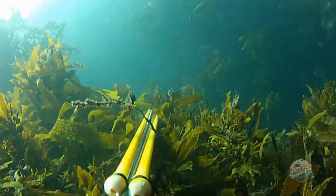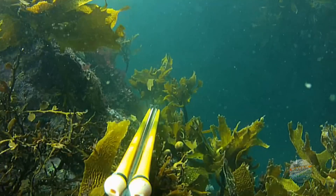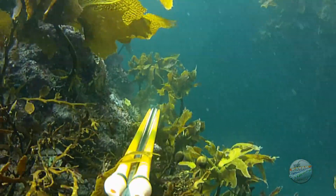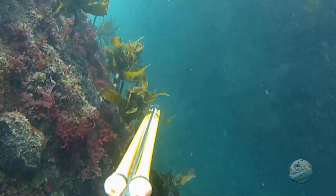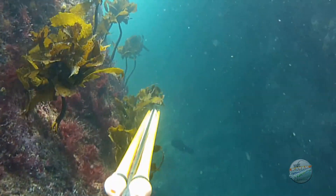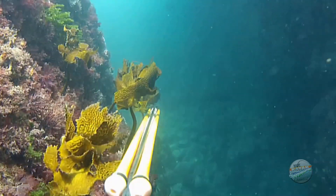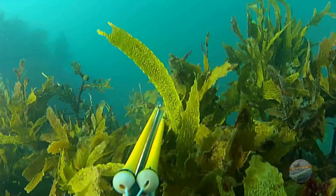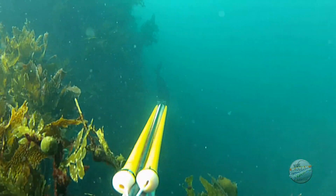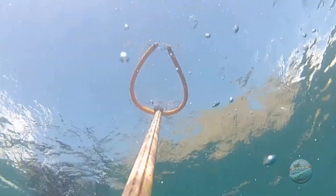Once on the sea floor, it is best to stick close to any structure, sneaking quietly over or around every rock and boulder, using them as cover. If kelp or weed is present, this will provide further camouflage. Peer over the edge of a likely looking ledge that either fringes a gutter or is at the base of a boulder, as this is where snapper like to sit and rest up.